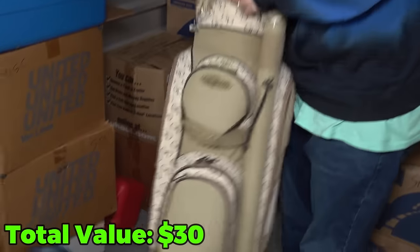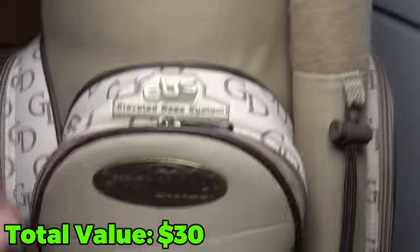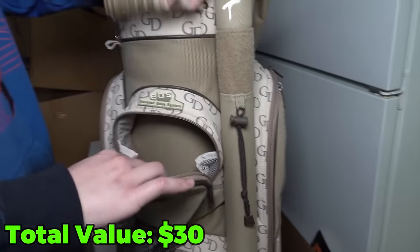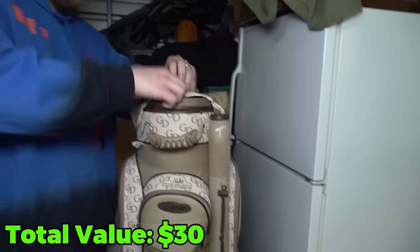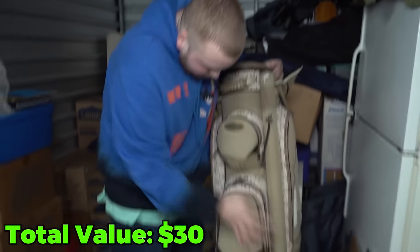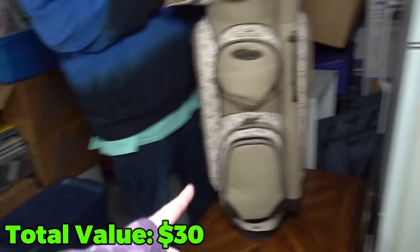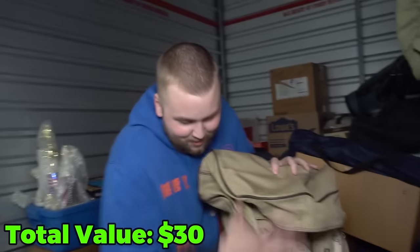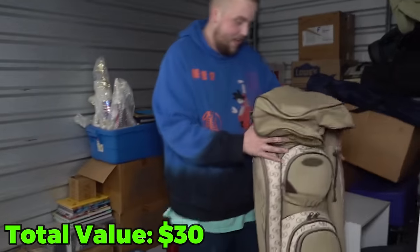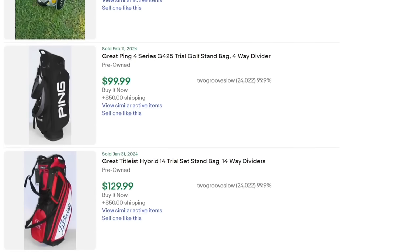Check out this golf bag right here. It looks really fancy — it says 'Great Divider' elevated base system. Let's see if there's anything in there. There's no golf clubs sticking out, and I don't see any balls either, but I imagine this on its own is worth some money. A quick eBay search shows the average sold price around $100 pre-owned.